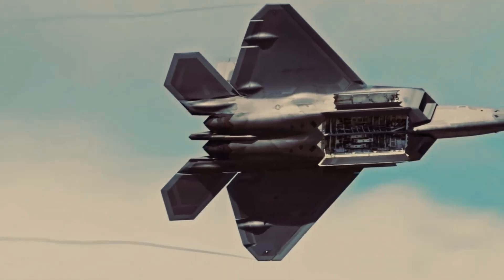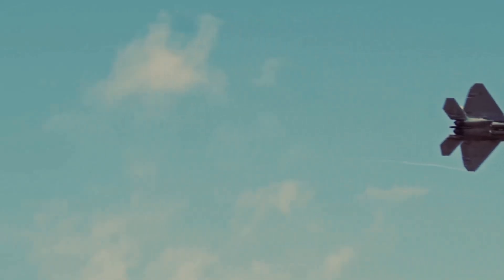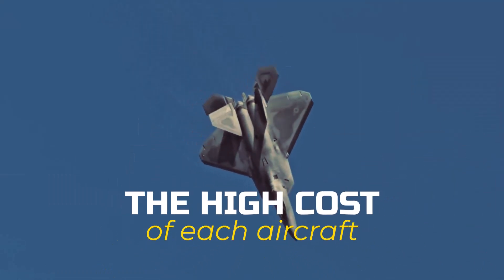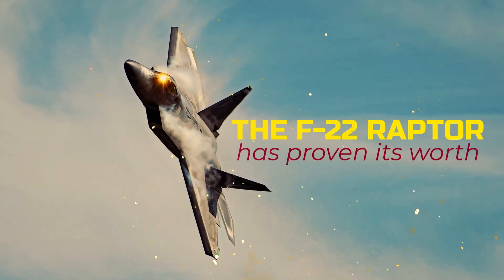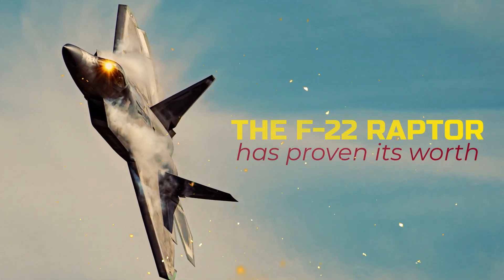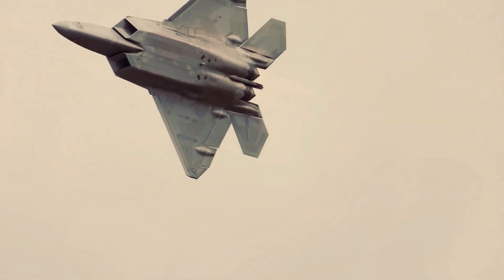Despite its impressive capabilities, the F-22 Raptor has faced its fair share of challenges throughout its development and deployment. One of the main obstacles has been the high cost of each aircraft, which has limited the number of Raptors produced. As a result, the F-22 fleet is relatively small compared to other fighter aircraft. However, the F-22 Raptor has proven its worth time and time again in real-world scenarios, demonstrating its unmatched capabilities in numerous military exercises and operations. It has become a symbol of American air superiority and a testament to the ingenuity and skill of those who designed and built it.